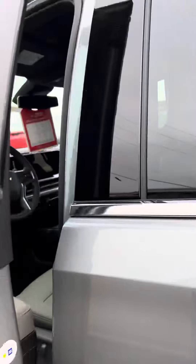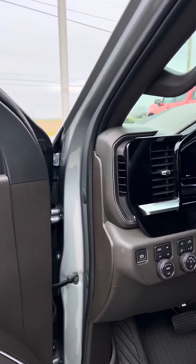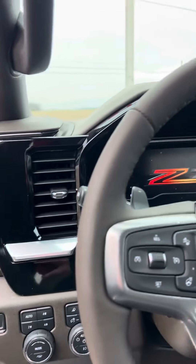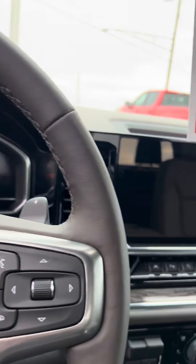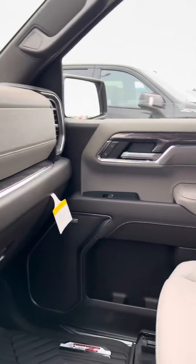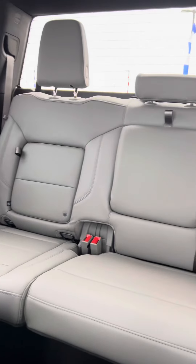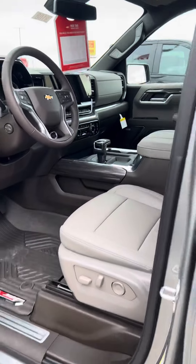It's a 5.3 liter with a 10-speed automatic transmission. It has the Gideon and Very Dark Atmosphere interior color on it. It's got the updated gauges and the radio screen in it. Very nice truck — we actually just got this one in.